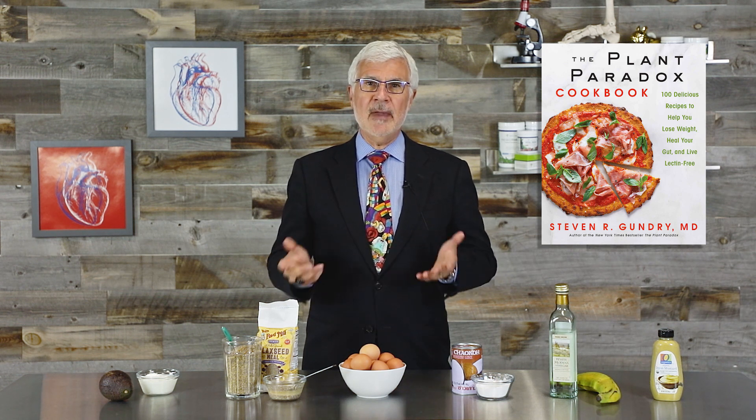So what should you do? Well, first of all, if you want to check out a ton of healthy egg-free recipes that follow my plan perfectly, you should take a look at my brand new Plant Paradox cookbook. You'd be pleasantly surprised to find egg-free variations of many of your favorite dishes.